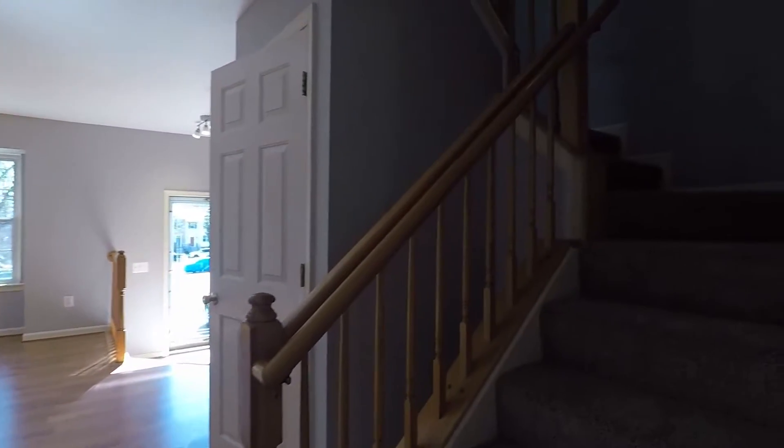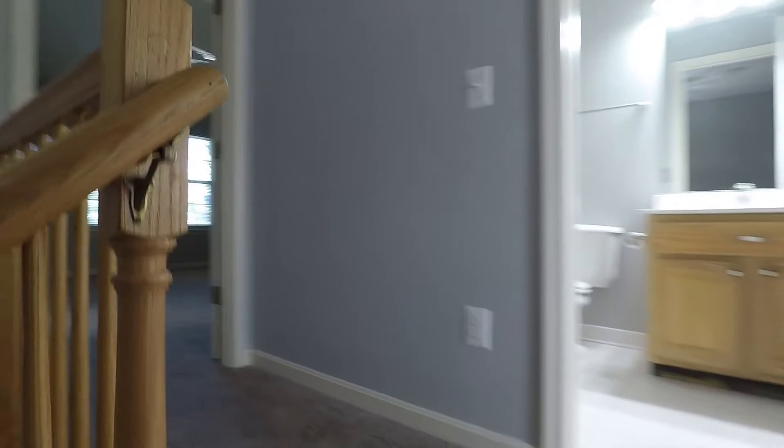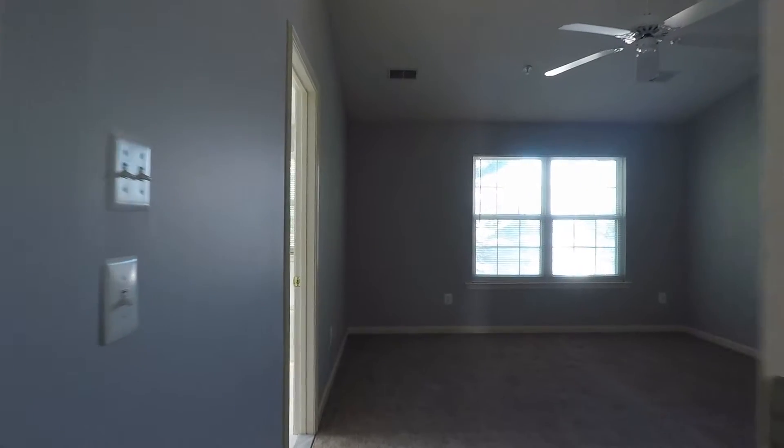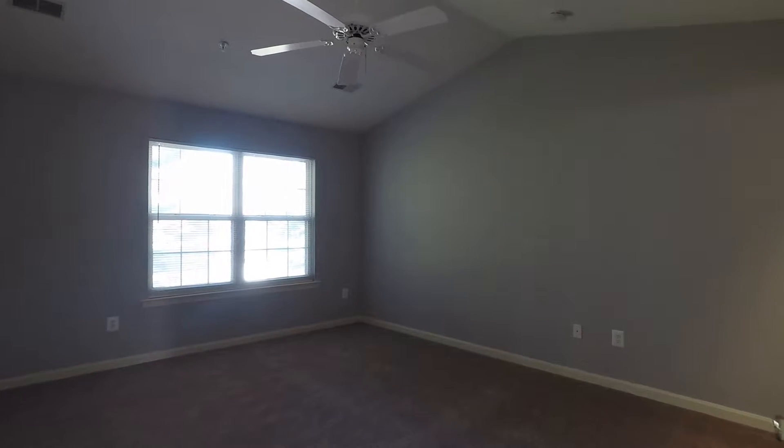Another look at the living room as we head upstairs. We'll start to the left with the master bedroom — here's the master bedroom with the ceiling fan and large windows with plenty of natural sunlight.